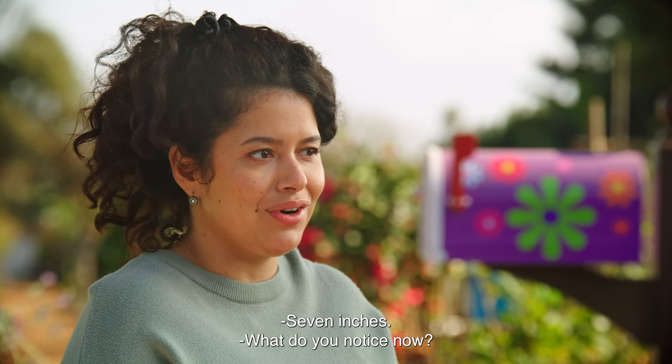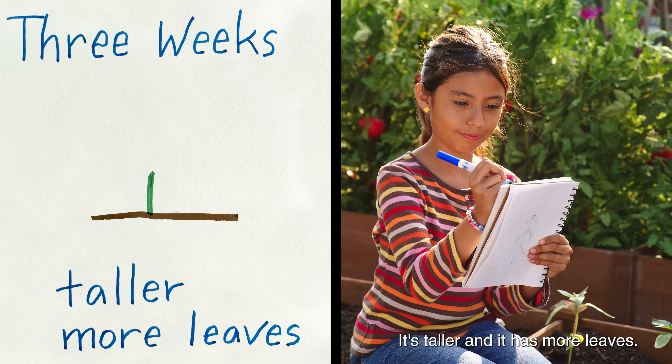Seven inches. What do you notice now? It's taller and it has more leaves.